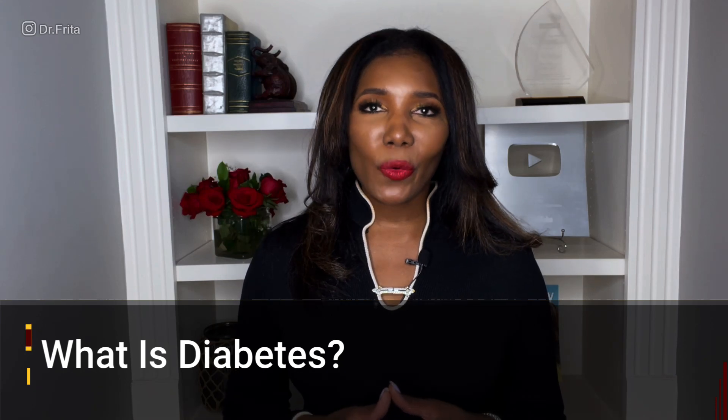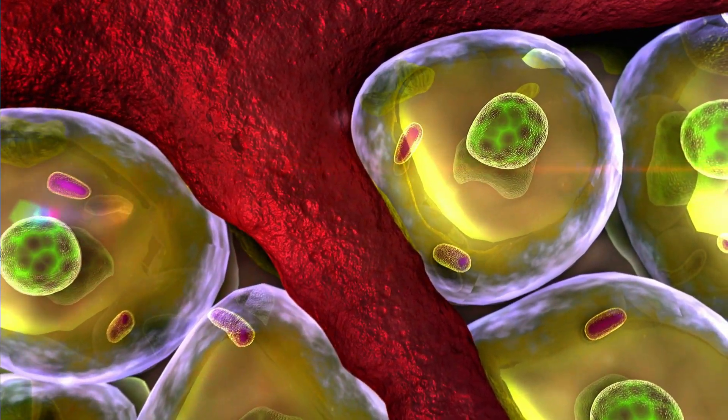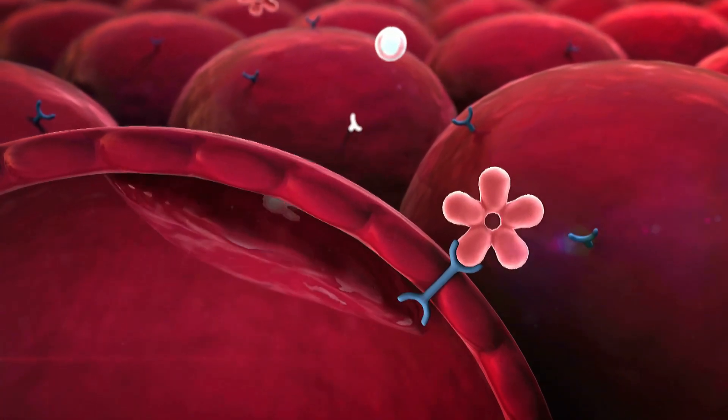What is diabetes? Diabetes is a disorder that disrupts the way your body utilizes glucose or sugar. Every cell in your body needs sugar in order to properly function. In order for sugar to enter those cells, it needs a hormone called insulin. Insulin acts like a key that unlocks the cell so that sugar or glucose can get in. If you don't have enough insulin in your body, your cells can't function properly, the sugar remains in the bloodstream, and you get high blood sugar or hyperglycemia. This is what happens in diabetes.